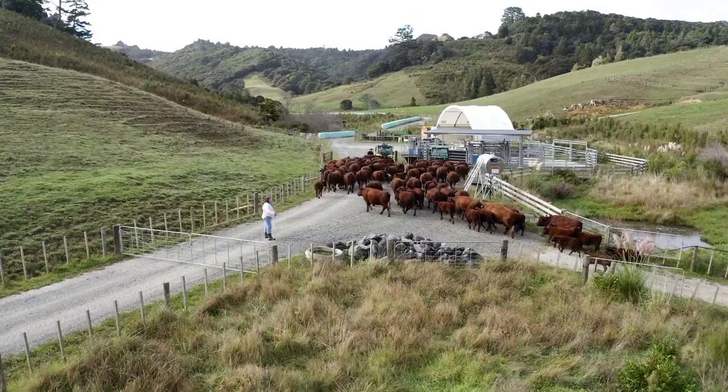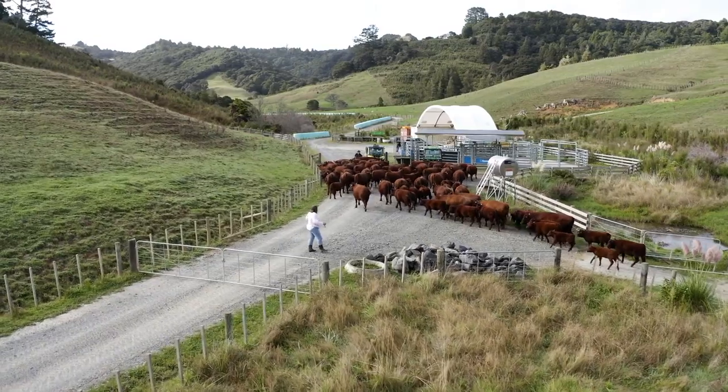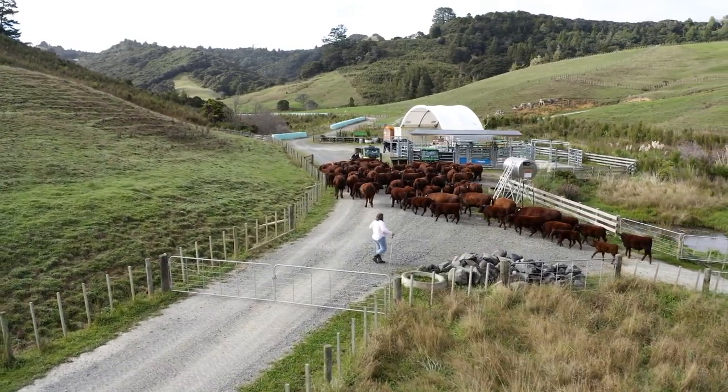Hi, we're Ian and Maggie Hutchinson and we have Aharoa Red Devon stud. We run about 125 Red Devon cattle on 330 acres at Aharoa.